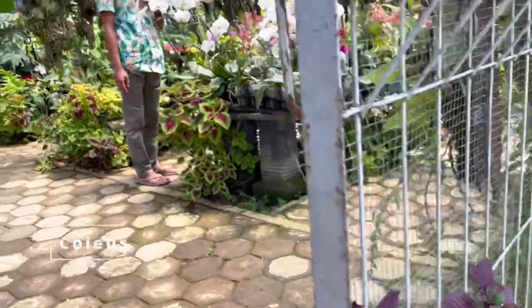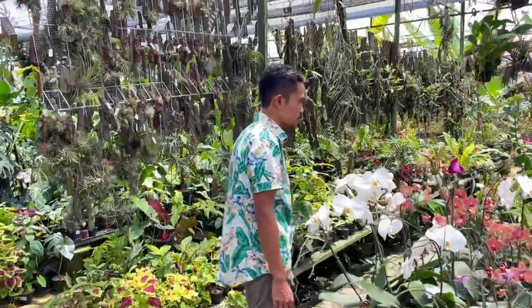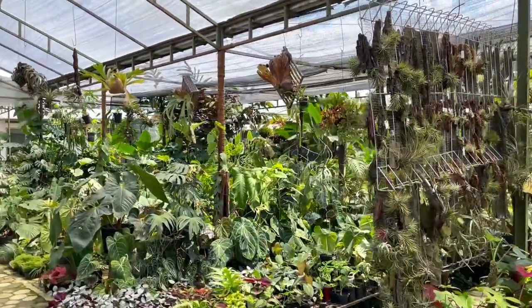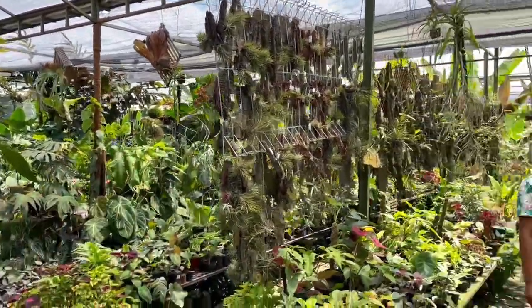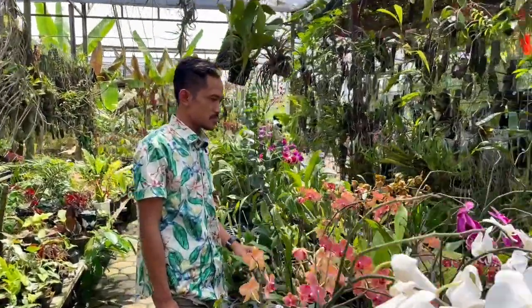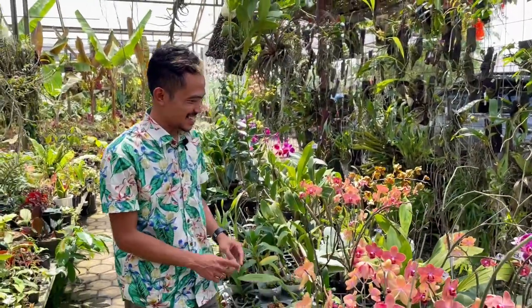That's a beautiful coleus. This is the entrance to Fahri Orchid, and that's Mr. Fahri himself. A quick glimpse of everything — look at how lush that is. We're going to go through all of this in two episodes because there's actually quite a lot to cover, but we're going to start with the orchids, since Fahri Orchid, as the name suggests.